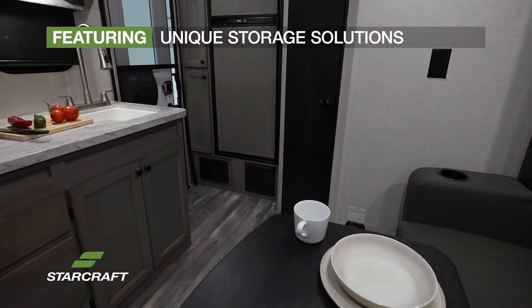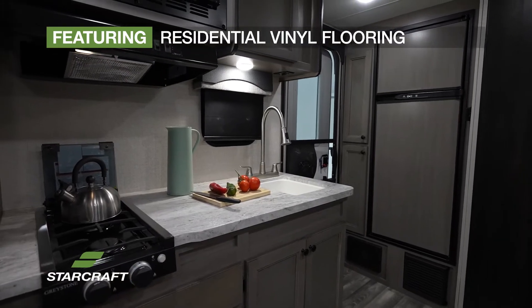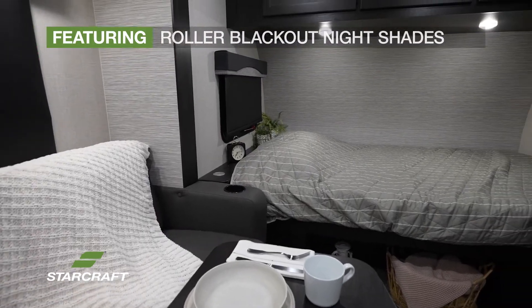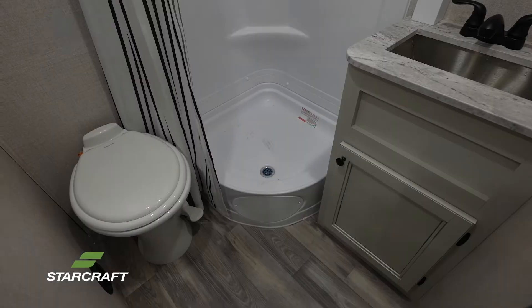The interior features unique storage solutions, residential vinyl flooring, hardwood cabinet doors, roller blackout nightshades, and an 81-inch interior height. Make this travel trailer feel like home.